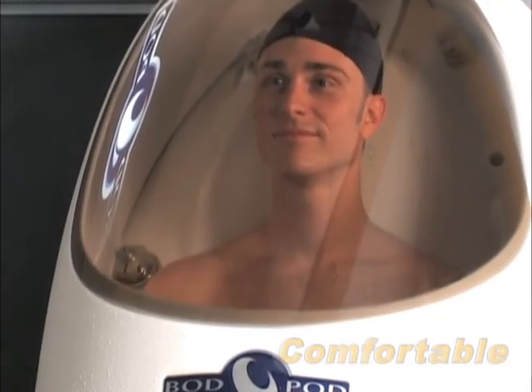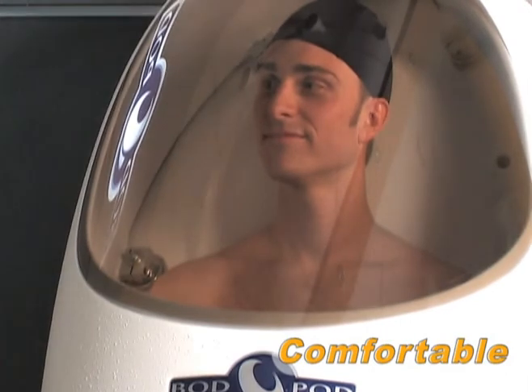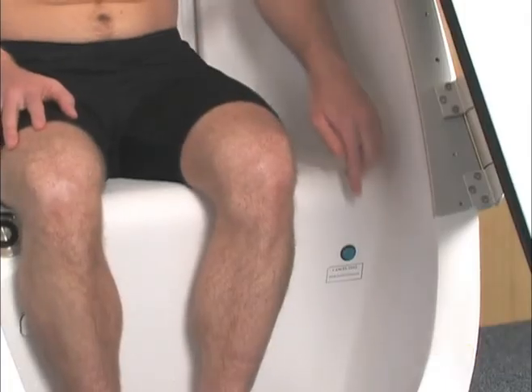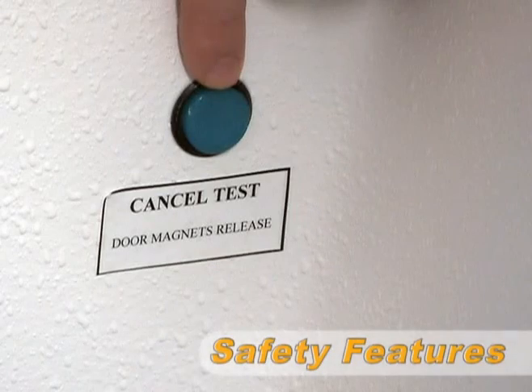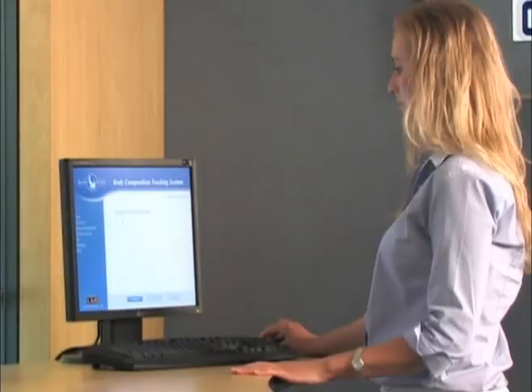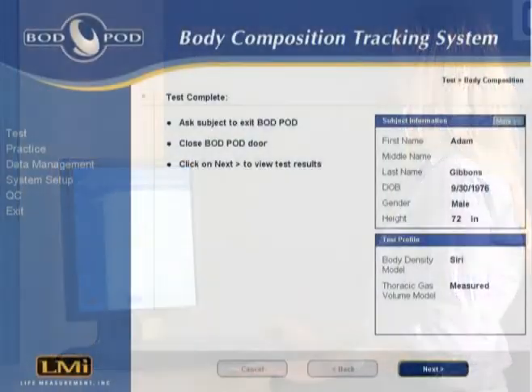The large acrylic window allows for a wide field of view and a pleasant testing environment. A cancel test button located inside the Bod Pod allows the subject to stop the test and open the door at any time during the measurement if necessary. The system is operated using a specifically configured computer system.